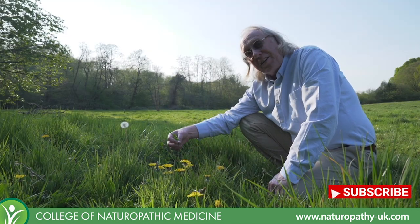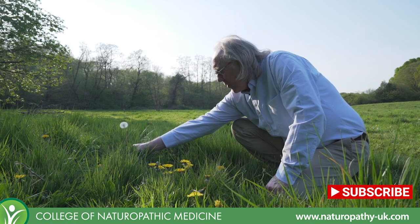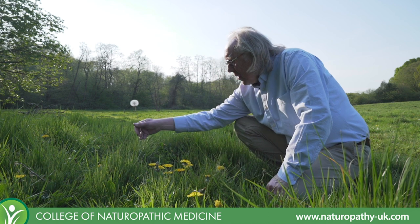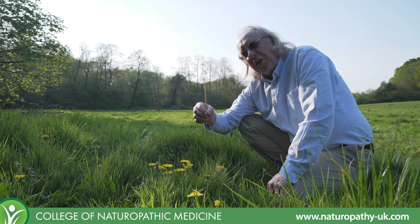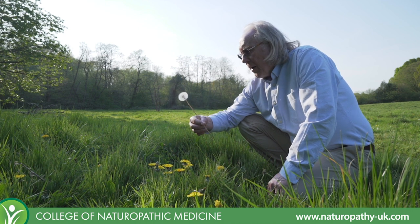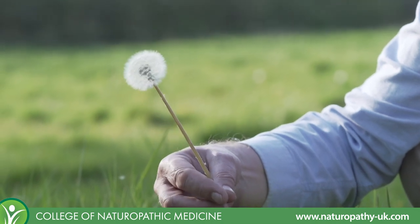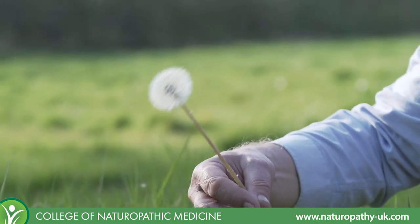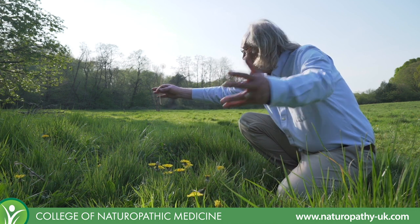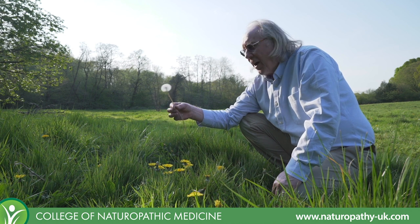We all know the dandelion clock — the way this plant seeds itself. I'll just pick this seed head here — there we go. Kids love to do this: they blow and the seeds go all over the place. This is a method of plant propagation called anemochoria, which basically means movement through wind. The wind disperses the seed head, seeds go all over the place, and the result is a field like this with so many you can't count them.